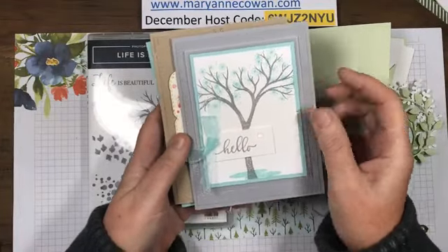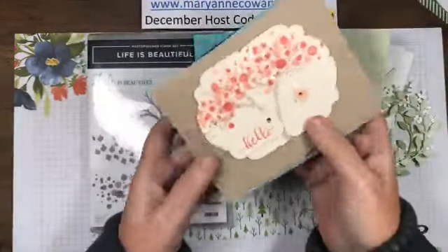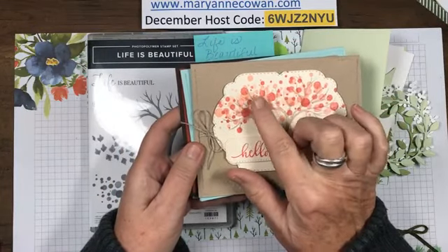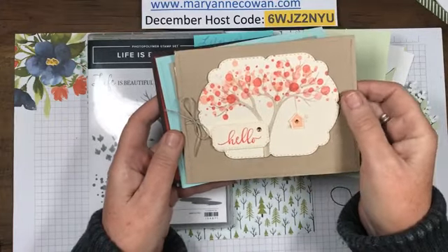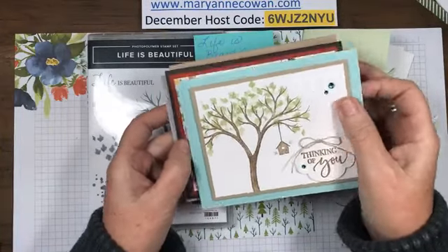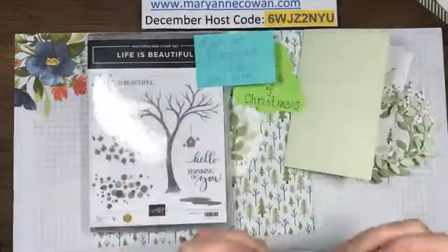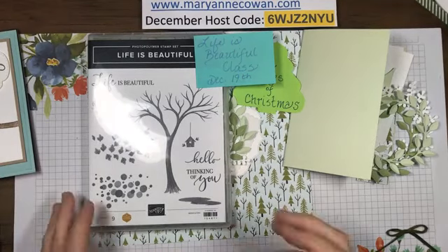Here are some of the cards we'll be making - this one is snowy winter, this one is kind of spring. It's so cool - it's stamped one time but the way they've designed the stamp it has all different variations in color. Here's another one, and here's something you can do - I have an idea for another one that we'll be doing.